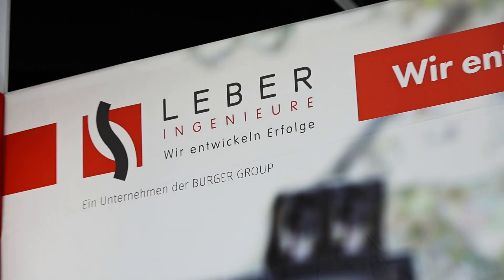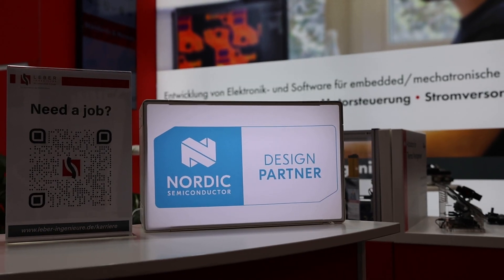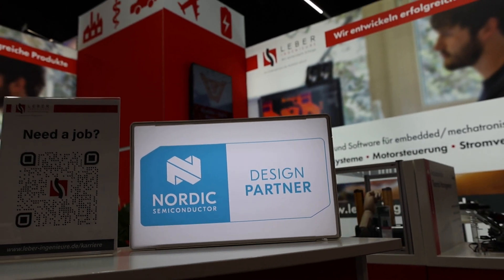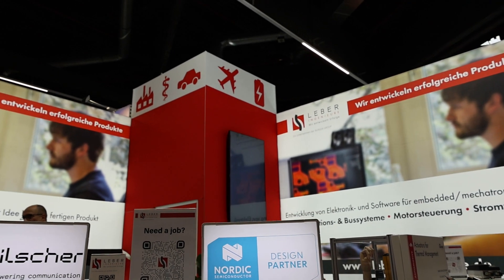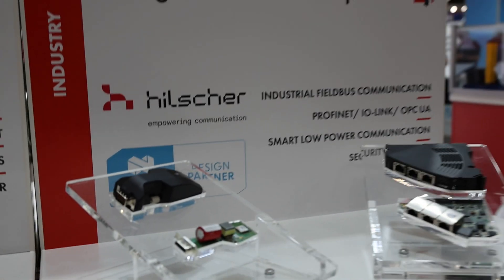There were of course a lot of Nordic partners using Nordic products in their booths. Here is Leber, a German design house that makes devices for their customers. They're proudly displaying that they've shown proficiency in using Nordic products, becoming an official design partner, and here's one of the devices they made.